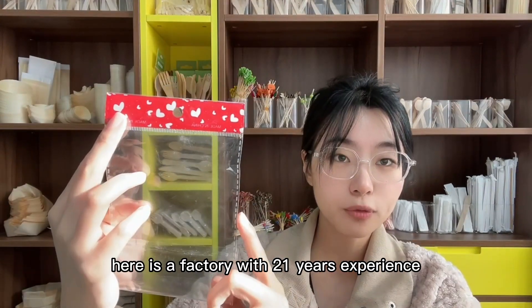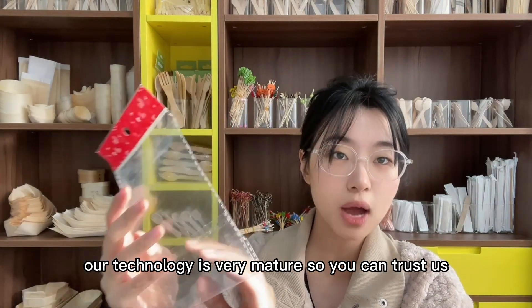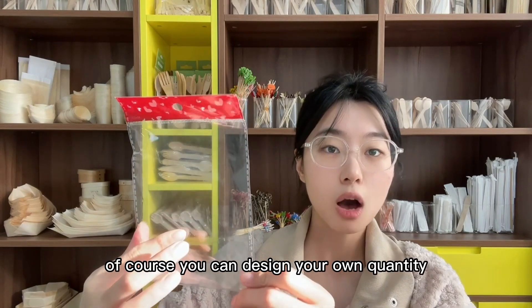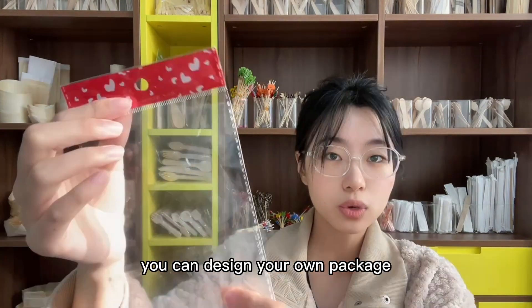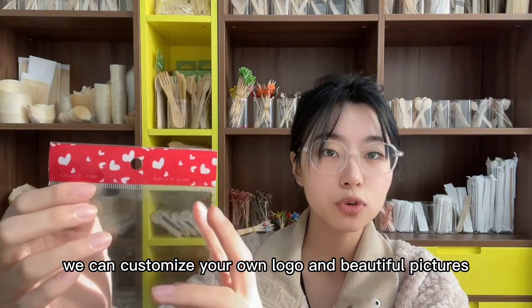Here is a factory with 21 years of experience, so we offer customization service. Our technology is very mature so you can trust us. Usually there will be 100 pieces of bamboo skirts in this bag. Of course you can design your own quantity and your own package. You can customize your own logo and beautiful pictures.